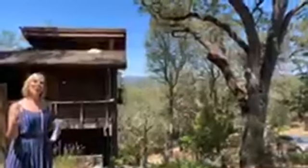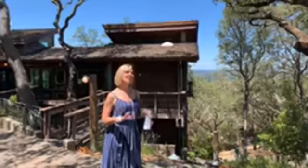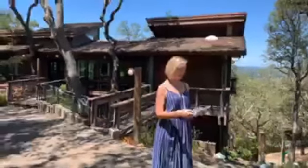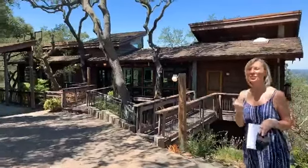This house was built in 1974, sits on about an acre, and is listed for $2.495 million. I'm going to take you through the front door and then we'll go downstairs. All the bedrooms are downstairs. We'll go out on the deck, which is on the front of the house, and then go around to the other side to see a couple of additional rooms out there.